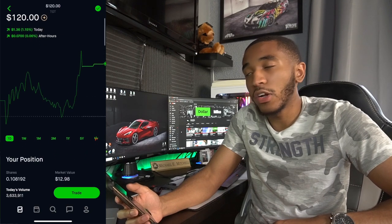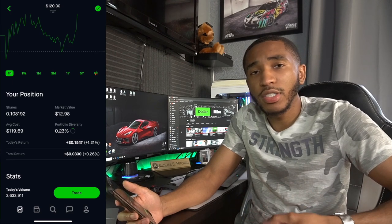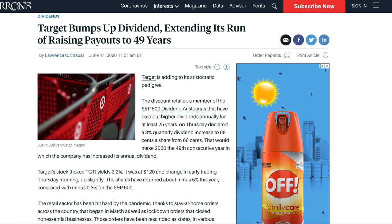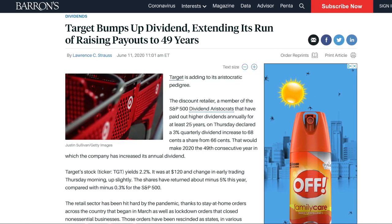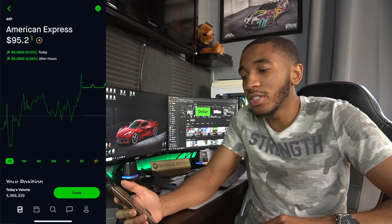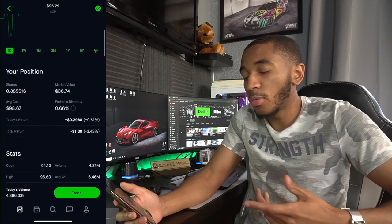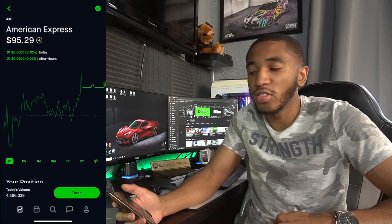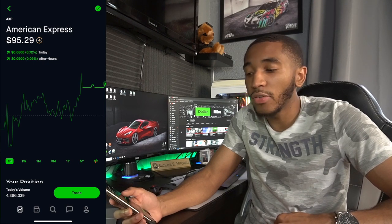Target — I got in because they said they were increasing their dividends, so I figured I'd hop in. Overall up $0.03. I like Target. American Express — I'm overall down $1.30, but I definitely will be buying more. I see no issue with American Express and I plan on getting more of their credit cards in the future, so I expect to be doing business with them going forward. That's about it for all the stocks I own.